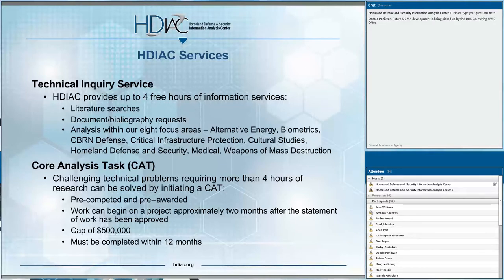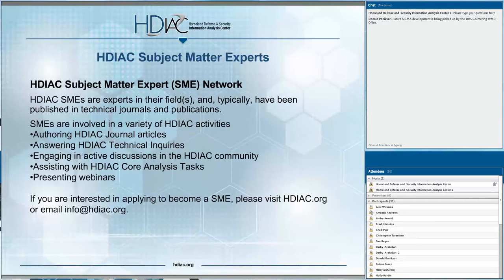HDIAC also offers a Core Analysis Task Contract Vehicle, or CAT, which addresses challenging technical problems including R&D, science and technology, and RDT&E issues that fall outside of our basic center of operations. The HDIAC CAT is pre-competed, so work can begin on a project in as little as six weeks once a statement of work is approved, and CATs are customer funded and must be completed within 12 months. Our external subject matter expert network is a critical tool in achieving our mission — if you have expertise in one of our focus areas, we encourage you to apply, as our SMEs help provide the military and government with the most up-to-date and cutting-edge information.